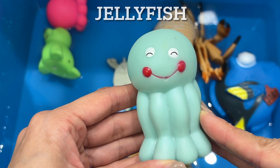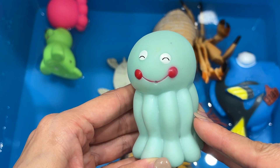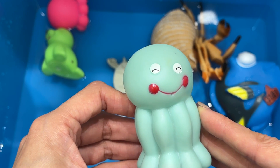Jellyfish. Jellyfish are sea animals with a soft jelly-like body and no bones. They have tentacles or feelers that they use to sting their prey. Jellyfish are related to corals and sea anemones.